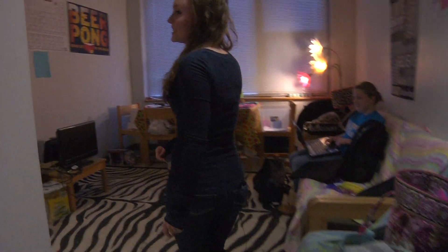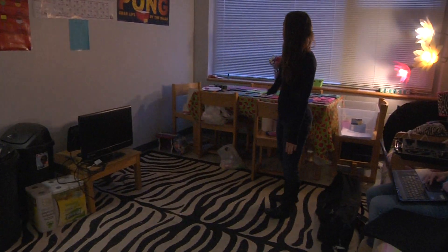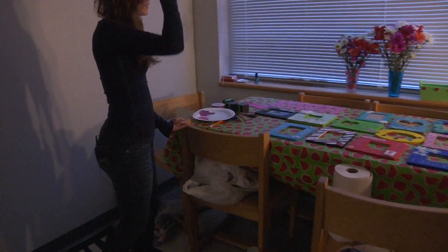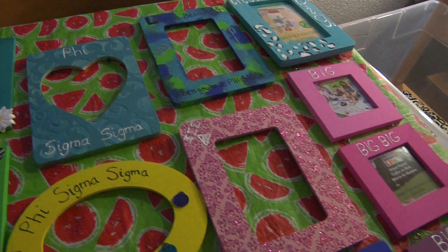We're going to start off in the common area. Usually we sit, watch TV. We have our table here. Usually we eat at it, but my roommate has decided to make it her little crafting station because she just got a new little. So we've been crafting all week.